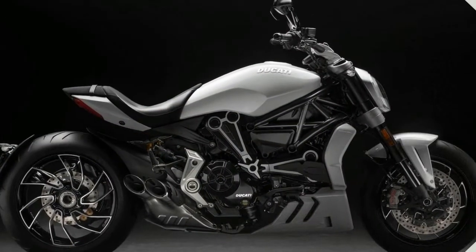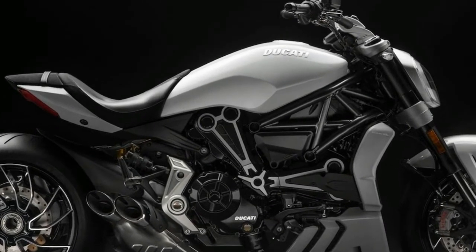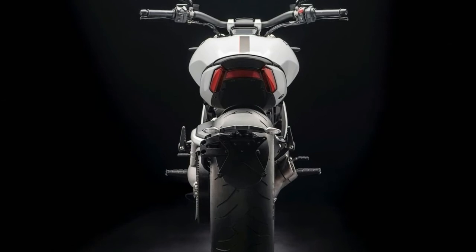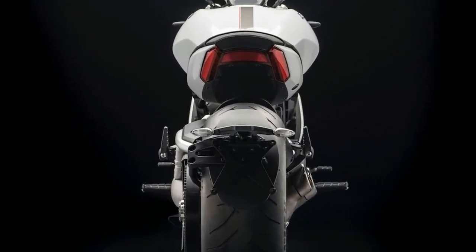During our review, the Ducati Biawale did prove to be stiffly sprung and for our road conditions, the suspension did feel a bit on the stiffer side. So the new updated suspension will certainly be welcome.